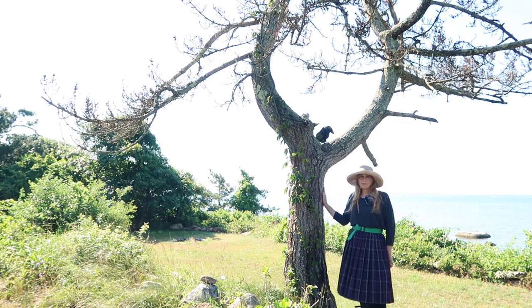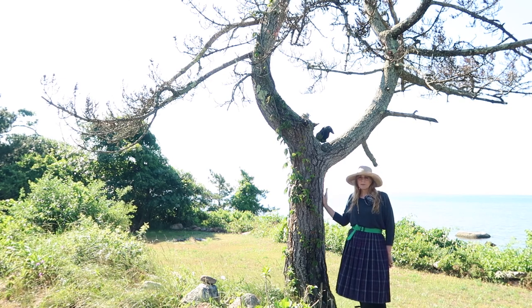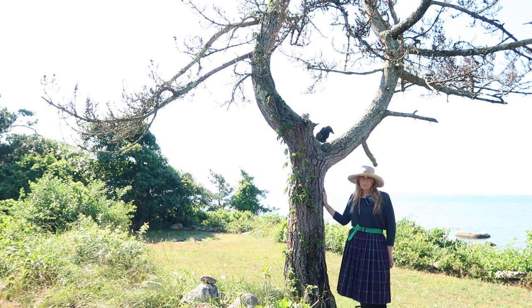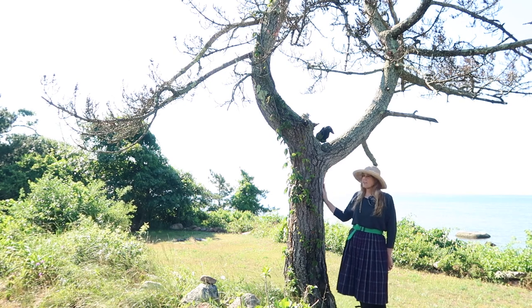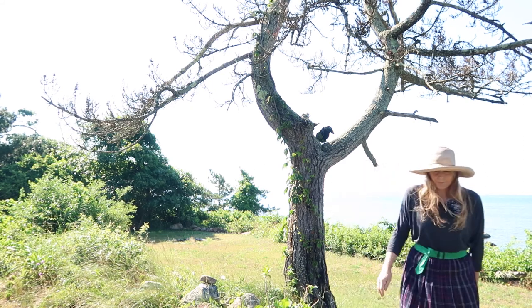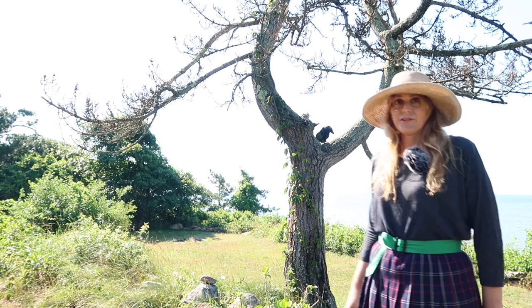So the goal today is for my husband to sharpen the blade of the chainsaw — I'll show some footage of that — and he is going to try to take this tree down. We probably should hire someone to do it, but we have done trees before, so we shall see.